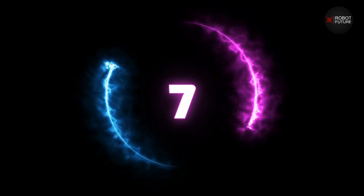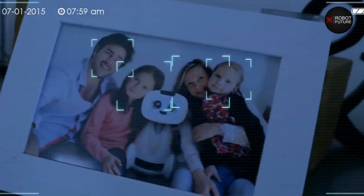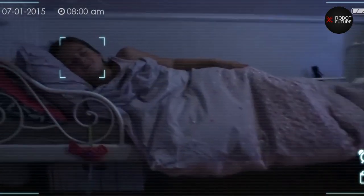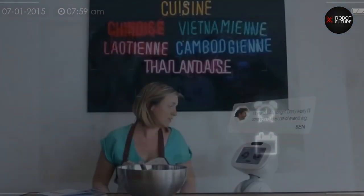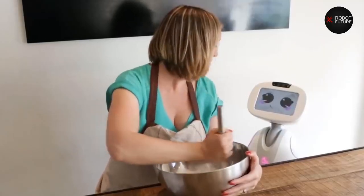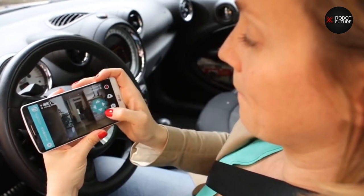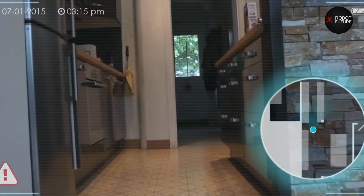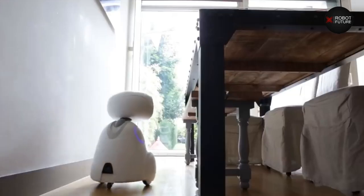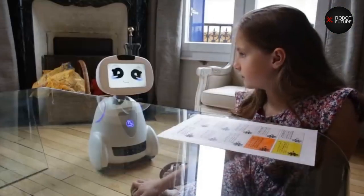Number seven: Buddy. Buddy is a cutting-edge companion robot made to enhance family life. Buddy is designed to keep the family entertained, assist you with daily tasks, give you reminders when you need them, and aid you in the kitchen with recipes and much more. Buddy also allows you to link all of your smart home gadgets, make video chats, monitor your house while you're away, and even assist your kids in their education.